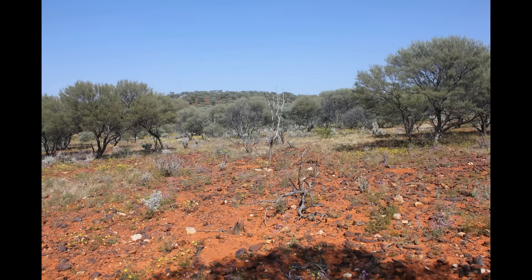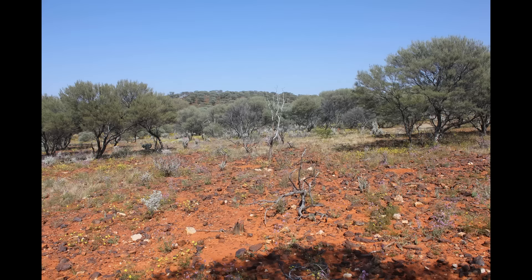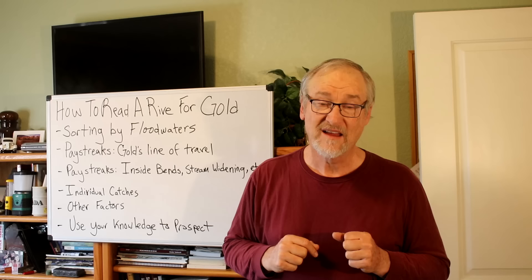Desert eolian or windblown placers are another type. This is an eolian windblown desert surface from Western Australia. The surface is fairly flat - the white-colored rocks are quartz, the dark-colored rocks are ironstone, and the brown material in between is what's left of the bedrock, deeply weathered and turned mostly to clay, taken away mostly by wind and a little by washing. This basically leaves behind materials on the surface that don't weather, and this includes gold - so in this type of placer deposit, the gold is fairly close to the surface.